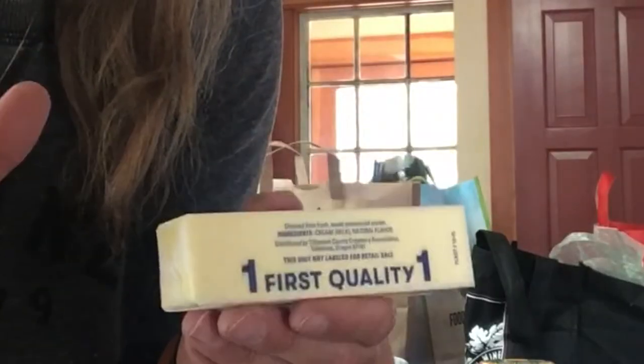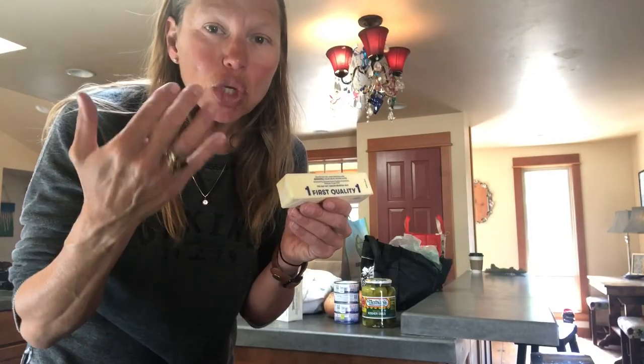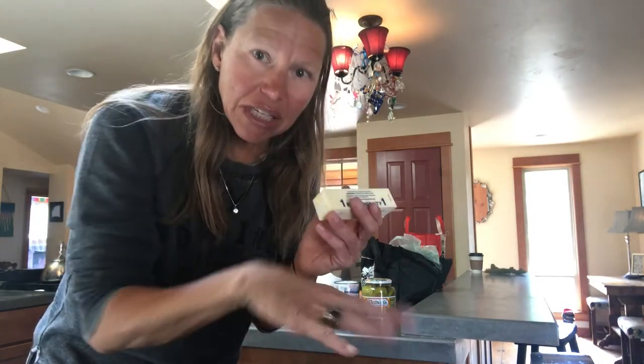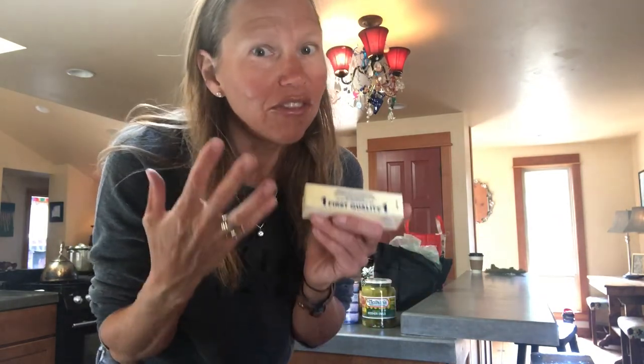Now that sounds totally weird, but what you'll learn from eating a stick of butter is that as you eat it you will become full and your body will say it doesn't need any more — and that's what happens on a high-fat diet. You don't do this thing where you're hungry, tired, hungry, tired. You just have an easy stream of energy as your body starts to burn fat instead of insulin. Fat is good, really good, and very beneficial for your organs and your body.